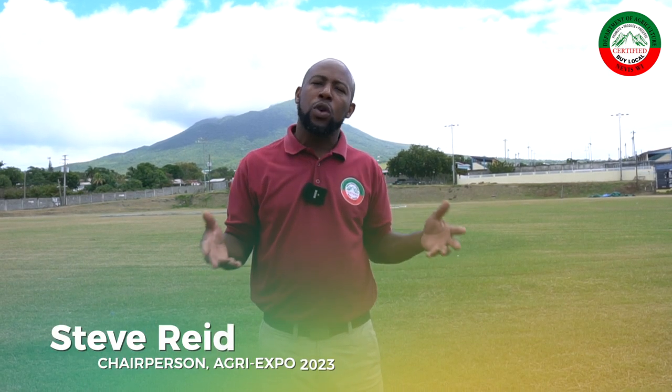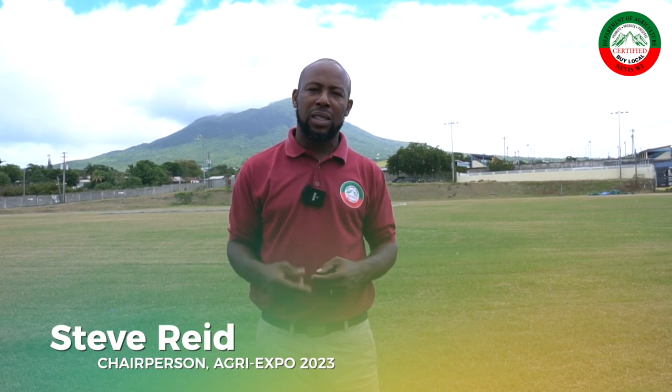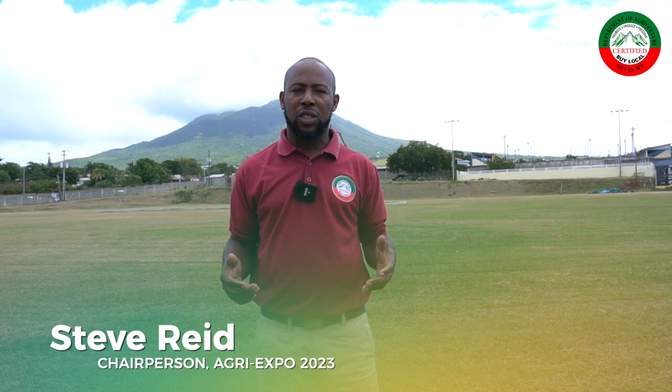Welcome to another episode of AgriUpdates, as we try to promote our main event here at the Department of Agriculture, AgriExpo 2023. Today, I'm going to explain to you in a bit more detail some of the activities that you can expect to experience when you visit our expo this year.